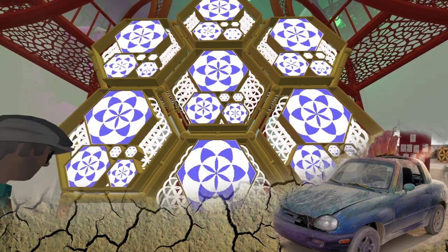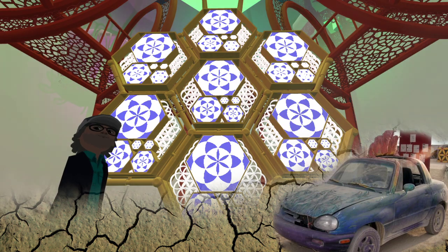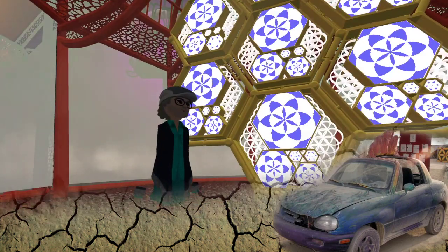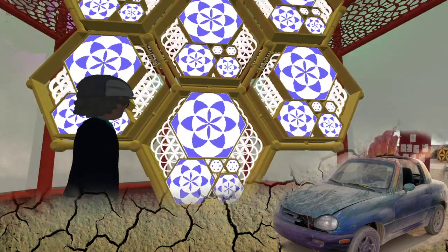There are many hexagons within hexagons — that is the Fibonacci sequence, or at least my abstract version of it. Right behind that is the Flower of Life. The Fibonacci sequence hexagon formation faced the sunrise at Burning Man — so the sun rose into this side, which represents birth. The Flower of Life in the middle represents life itself. You can go right through the sculpture.